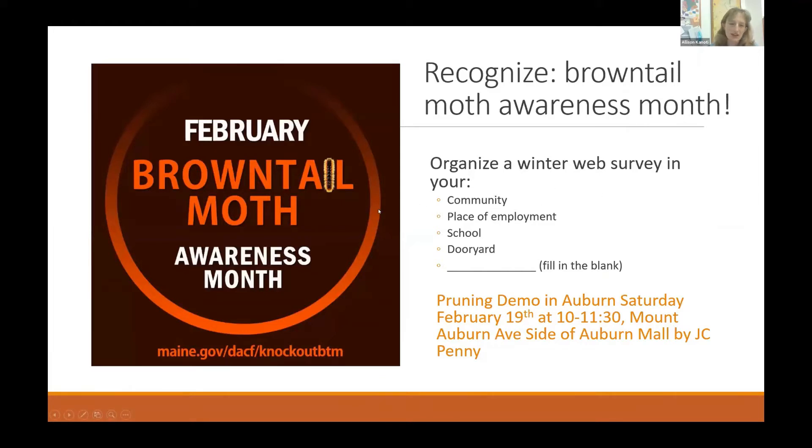Regarding brown-tailed moth awareness month and the first R — recognize — we encourage you to organize a winter web survey in your community, place of employment, school, or your own yard. There's an opportunity coming up in Auburn this Saturday, February 19th, at the Mount Auburn side of the Auburn Mall by JC Penney, hosted by the city of Auburn and the Auburn city arborist.